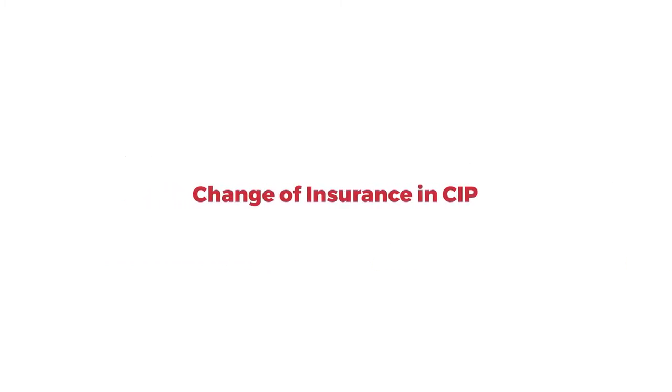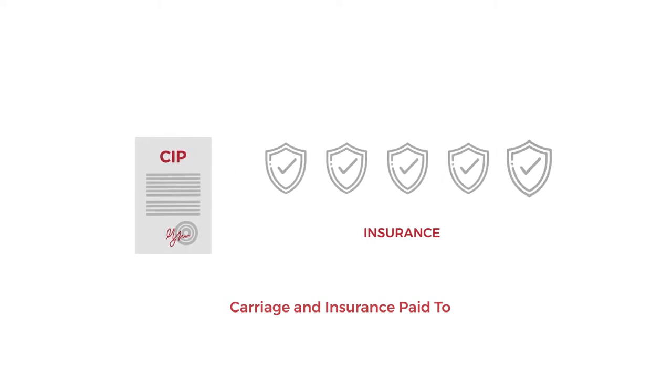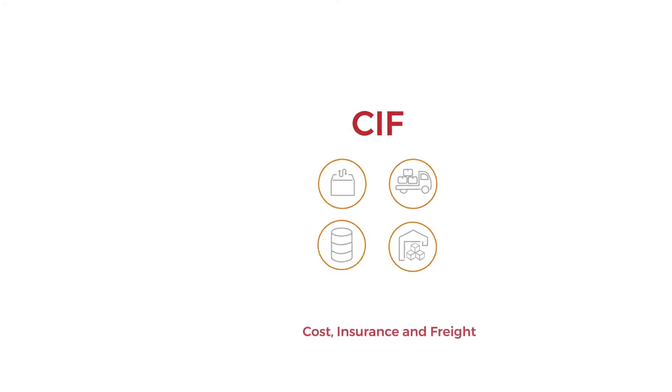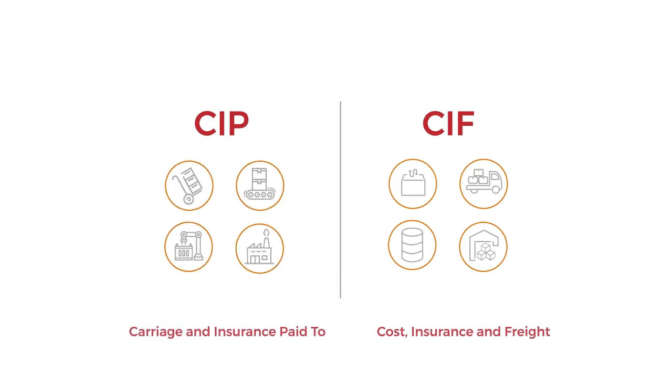In Incoterms 2020, CIP — Carriage and Insurance Paid To — has increased the insurance required to Clause A of the Institute of Cargo Clauses. There is no change for CIF. The reasoning is that CIF is often used with bulk commodity trades, while CIP is more often used for manufactured goods.